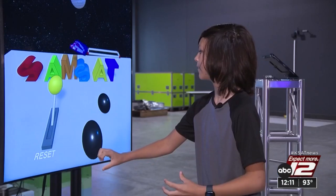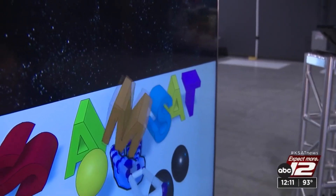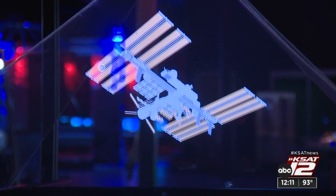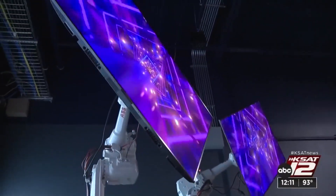12-year-old Tristan Patron spent Friday morning having fun and learning. I love robotics and engineering and stuff like that. Tristan was one of the first kids to explore the new SAMSAT Museum at the Techport Center and Arena, Area 21. I heard about this and I was so excited to come.